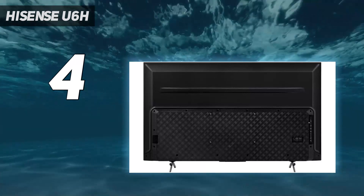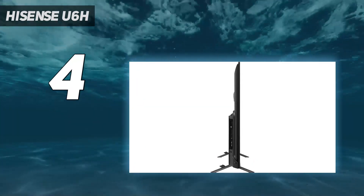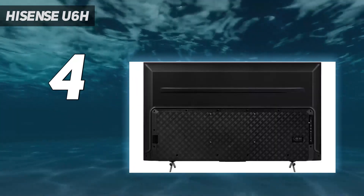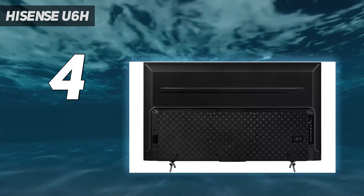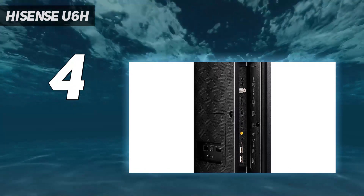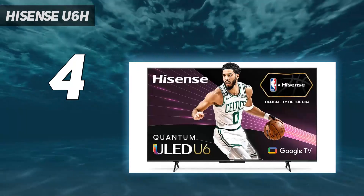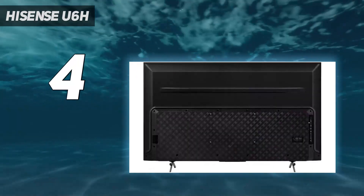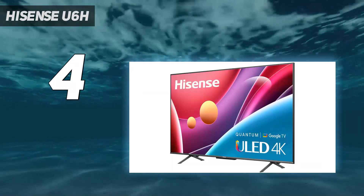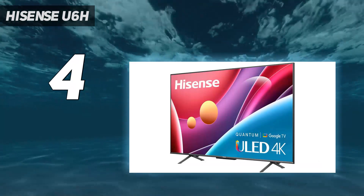The U6H may not get quite as bright as its splashier siblings the U7H and the Hisense U8H, but for its class it fares pretty well. Its SDR brightness, as measured in Filmmaker Mode — the mode that most closely matches out-of-the-box calibration — lands at 537 nits. Decent but not spectacular, but enough to win against competitors such as the Amazon Fire TV Omni, the Samsung Q60B, the TCL 5 Series Roku TV, and the Vizio M Series Quantum.